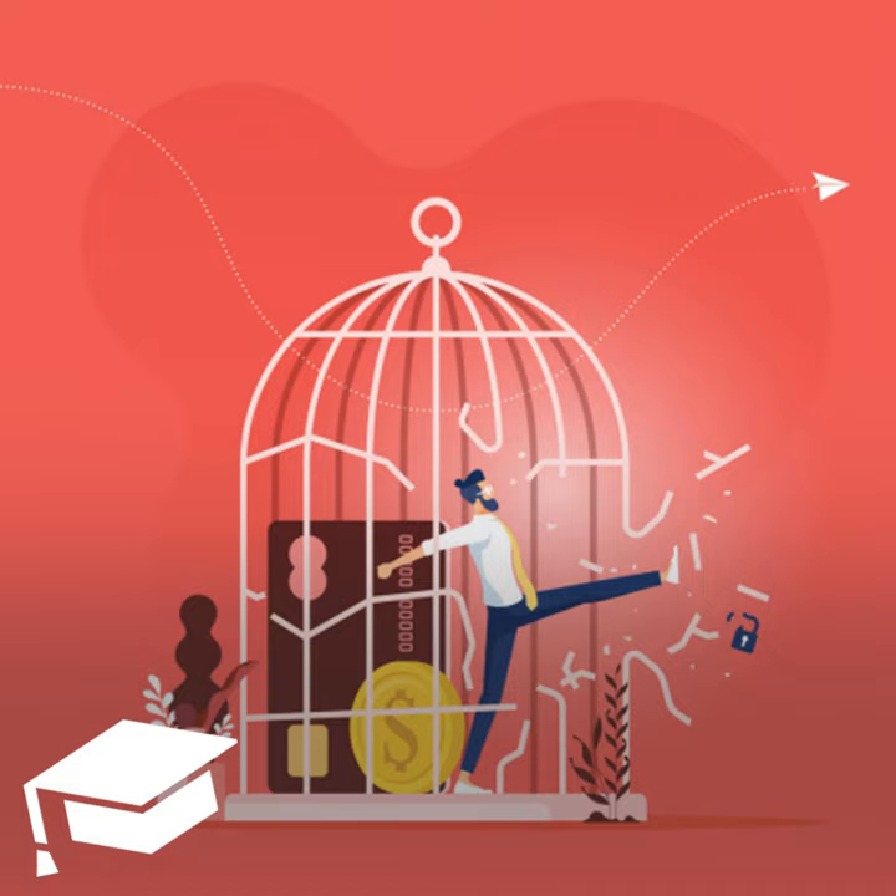You can also apply for an overdraft line of credit. Some banks offer a line of credit to customers looking to avoid the fees. With this revolving line of credit, you would likely pay interest on the balance, but if you're able to pay off the charge quickly, the interest rate may be more affordable than an overdraft fee. Most banks do offer this option, though you'll likely need a solid credit score to unlock it.